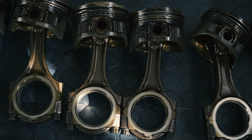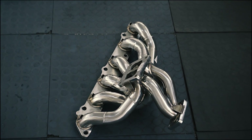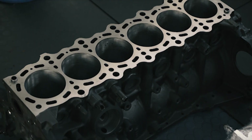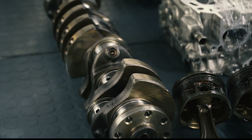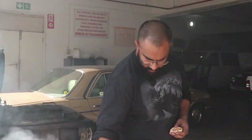I just got to the workshop and I'm going to go inside to check what the guys are up to. And then we will see some of the parts that we have here for the engine, and then some explaining, some talking, and that's it. I'm going to go inside.